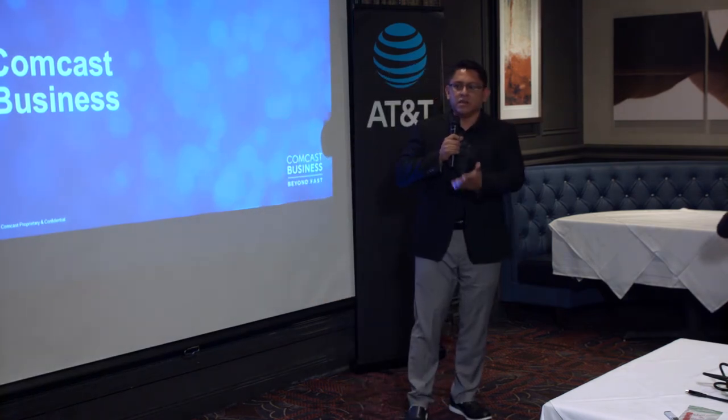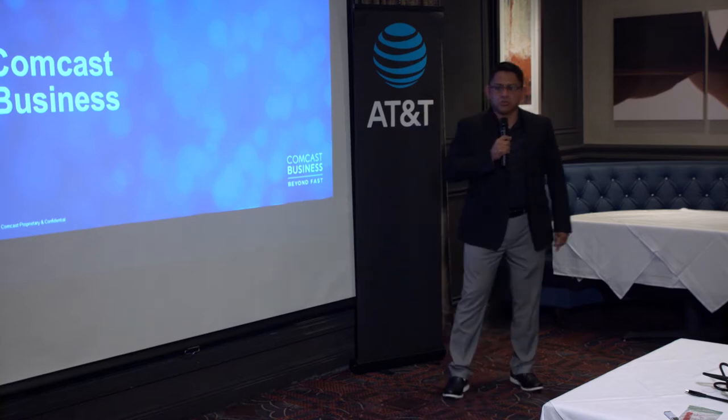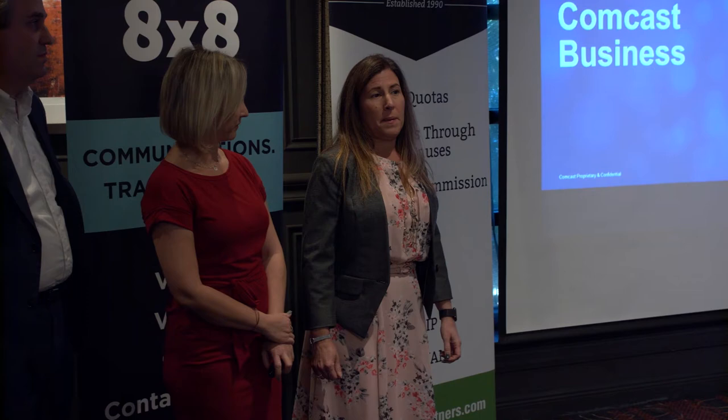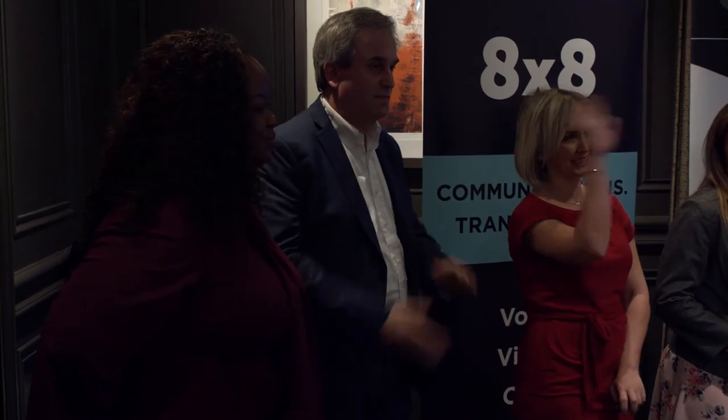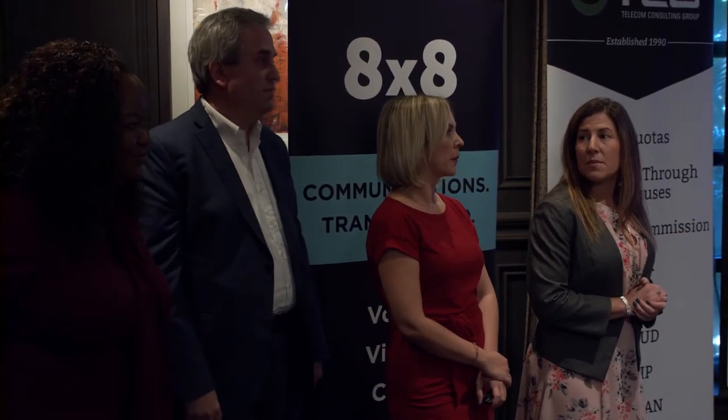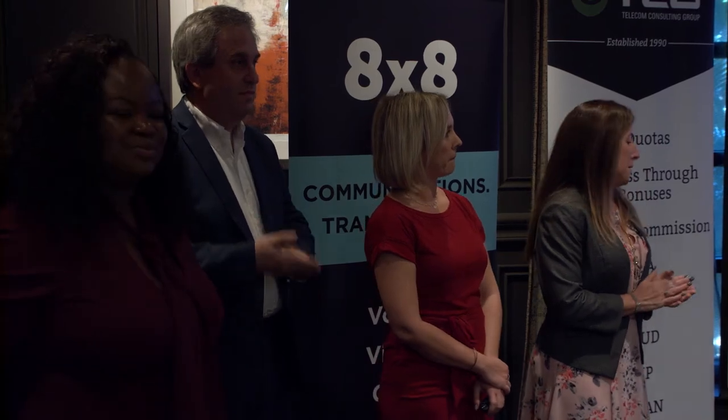Before that, I want to take a quick opportunity to introduce my team: Kismet, who's the director over Central and South Central; Kelly Flores, who works with a lot of you down here in South Florida; Shayla Mobley, the newest member of our team handling North Florida; and Lee Burke, head of engineering, who came down from Philly to hang with us today.